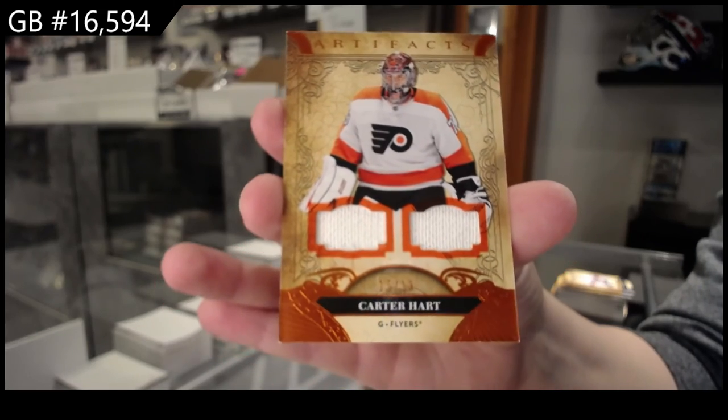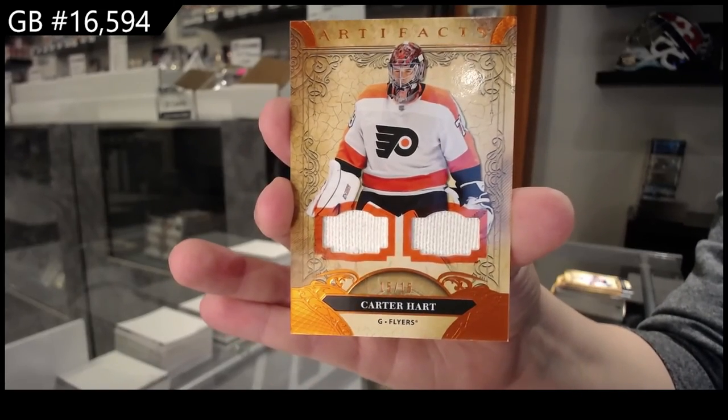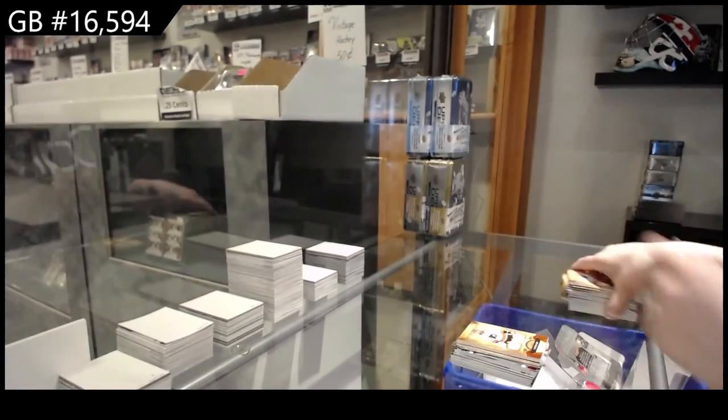Did I say the wrong team? Silly Smash. Carter Hart for Philadelphia. There we go, folks.